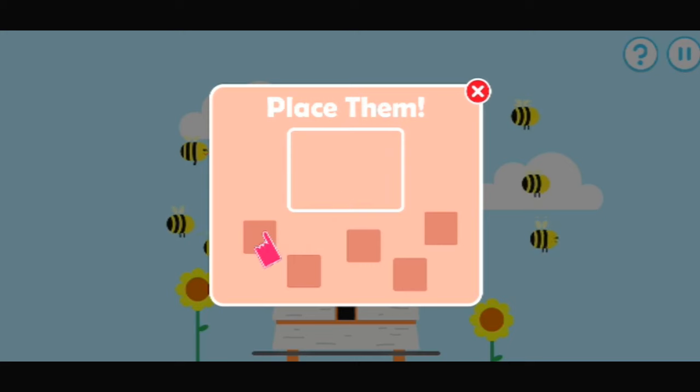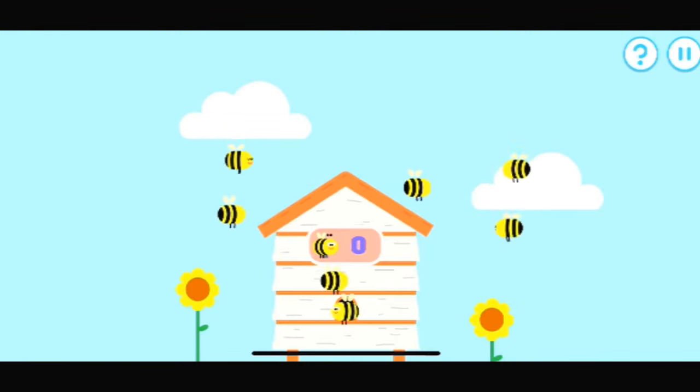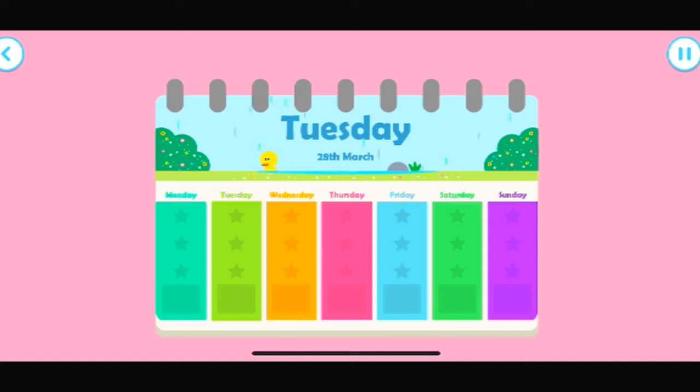Drag the items back where they belong. One, two, three, four, five, six, seven. Amazing counting! You've earned a star. Tap the screen to play again.